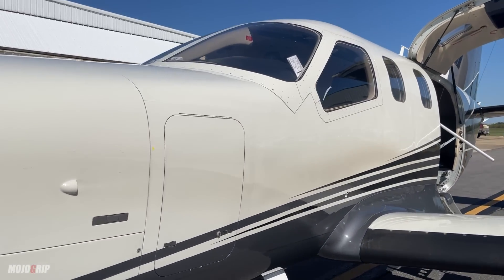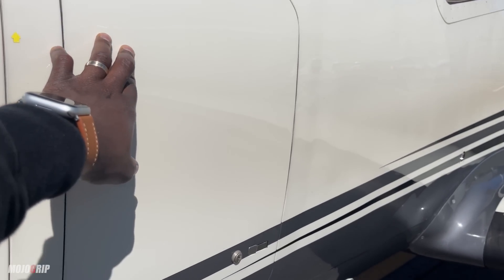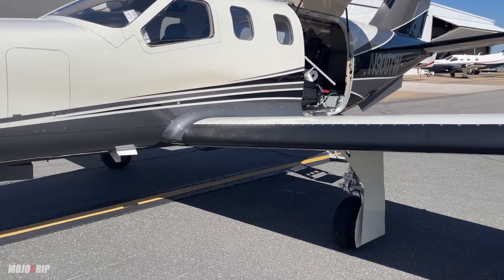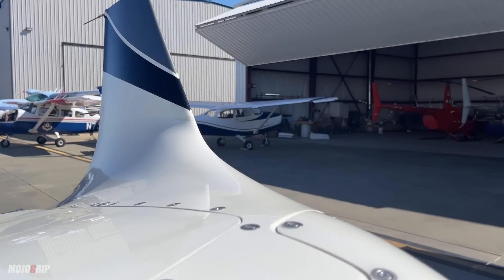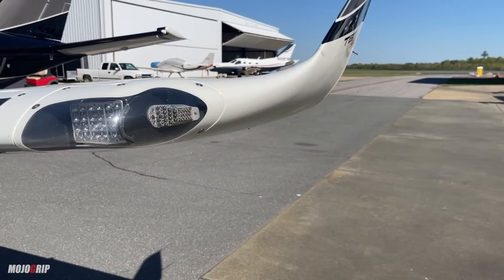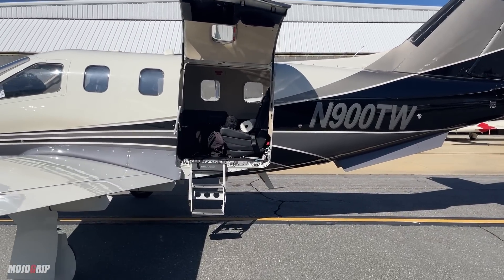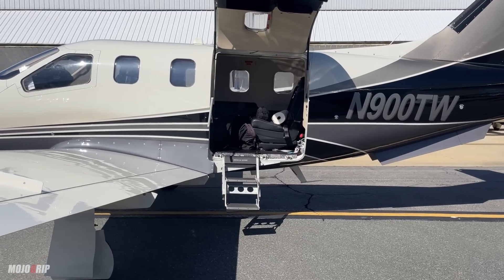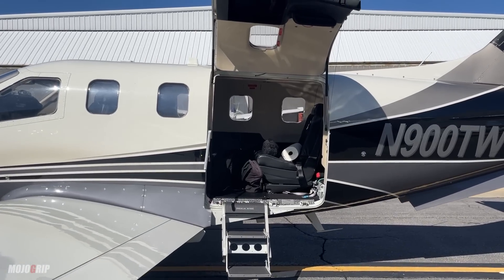Now let's get back to this particular model. All TBMs from the 800 series onward have this front locker where you can put storage — maybe some golf bags or clubs. One thing that also came with the 900 series is this winglet. I asked whether the winglet actually serves a performance purpose and it doesn't — you get really nice LEDs that come with it but it doesn't improve performance, it just looks better. The wing and airframe are pretty much the same from the 700 series, with some cabin iterations, but something different with the 900 series is you get these big giant doors.